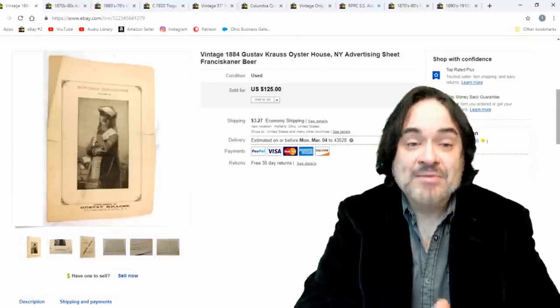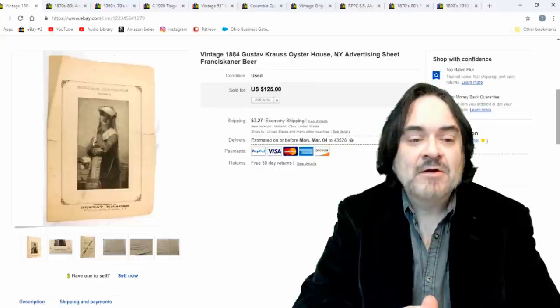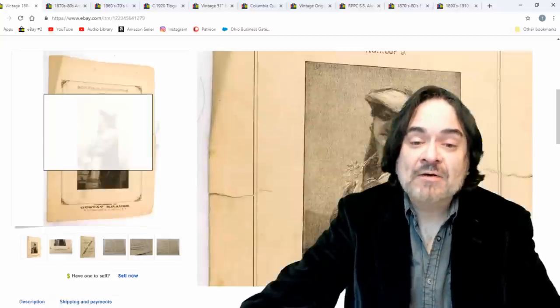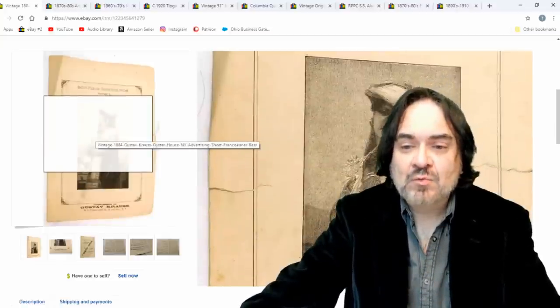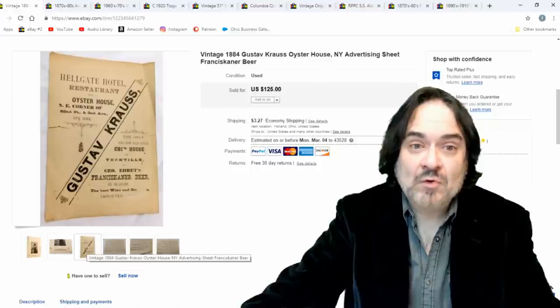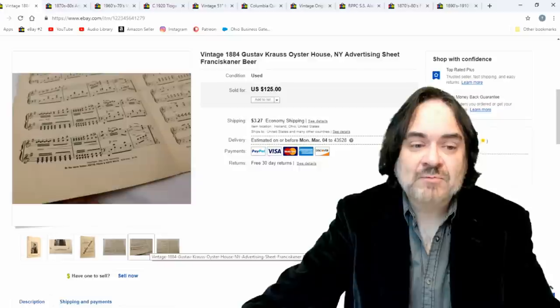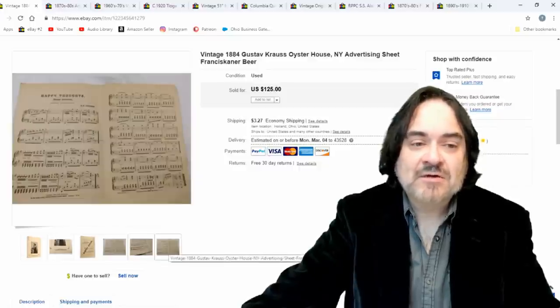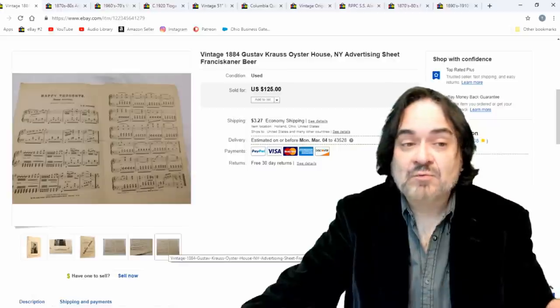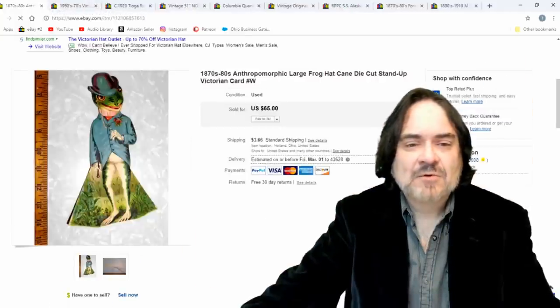Next item is a beer advertising sheet music, also from a specific oyster house. I believe the person who bought it was actually a relative — they didn't go into detail and I don't pry. It sold for $75. It is ripped but they were very happy with it. You can see the rip at the seam — it's all complete. Here's the advertisement on the back; it was given out by this oyster house in New York City. It's dated 1884 — a large-format advertising piece you just don't see very often. I took the offer.